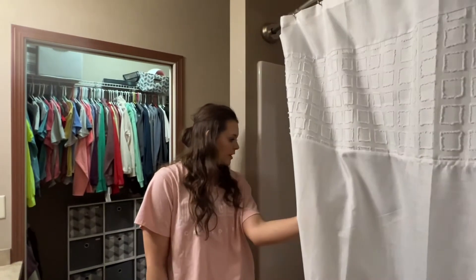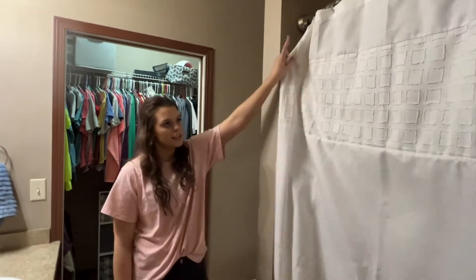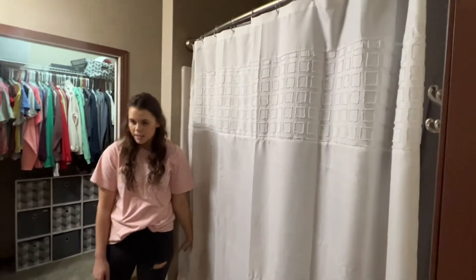This is our shower — nothing special, but I like the shower curtain which we got from Target. And out of the bathroom you're right back into the living room and kitchen area, so that's pretty much everything in our apartment.